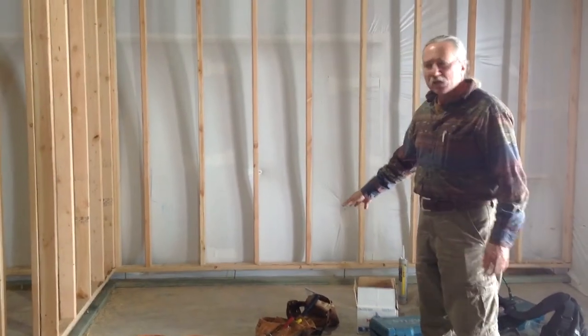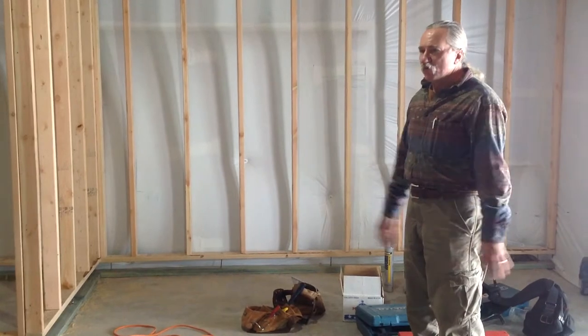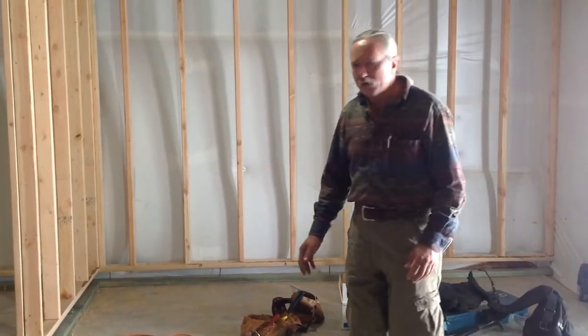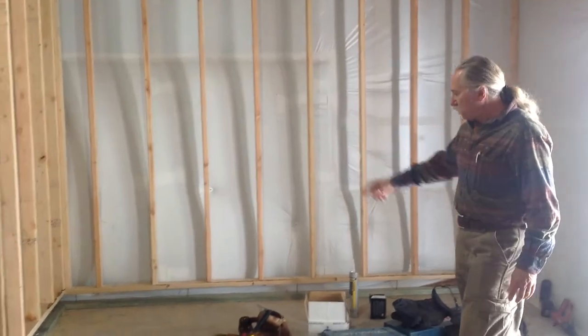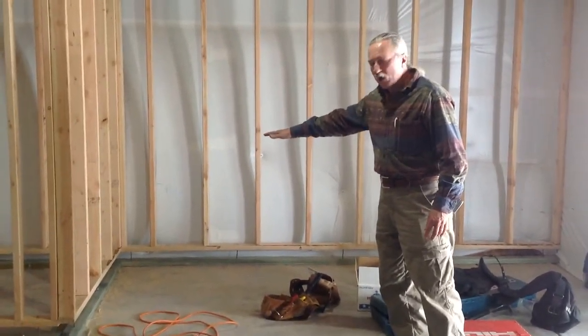We've met previously with the homeowner and gone over all of the layouts of the rooms and where they want things and agreed upon the sizes of the rooms and the location. Over here we're going to have a bar — a wet bar — so we'll be bringing in plumbing over in this corner. There'll be a knee wall that'll come across here that will support our countertop.